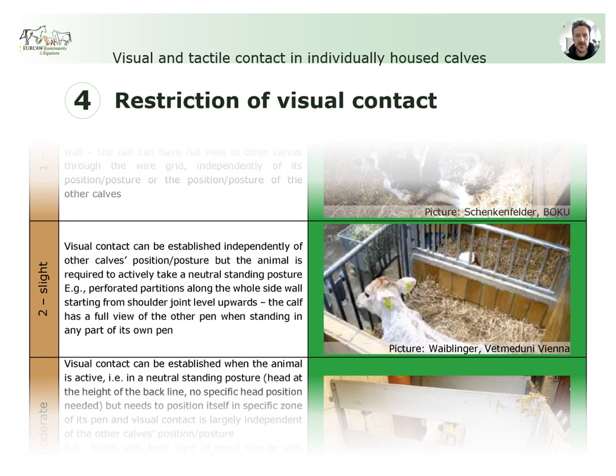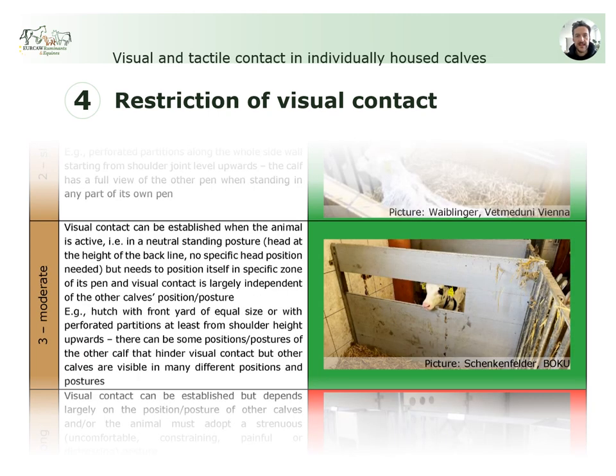Level 2, slight restriction, would require the contact-seeking calf to actively take a neutral standing posture at any position in its own pen in order to have full view of a neighboring pen. In this case, the contact-seeking calf itself is in full control over establishing visual contact. Level 3, moderate restriction, applies when full view of a neighboring pen can only be achieved by a calf taking a neutral standing posture at a specific zone in its own pen. At this level, when a calf is standing close to a partitioning wall, establishing visual contact is still largely independent of the other calf's position or posture.